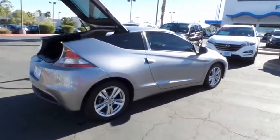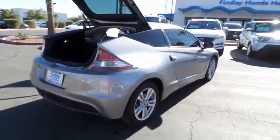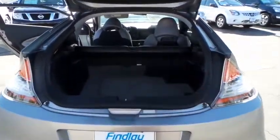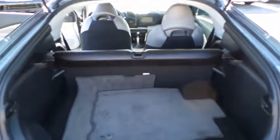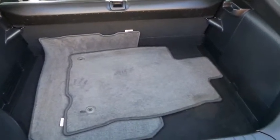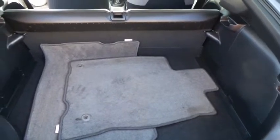This vehicle has less than 105,000 miles. Here are some of this vehicle's great options: rear window defroster, power door locks, side airbag, steering wheel cruise control, tilt steering wheel, rear wiper, tire pressure monitoring system, and a four-piece floor mat set.